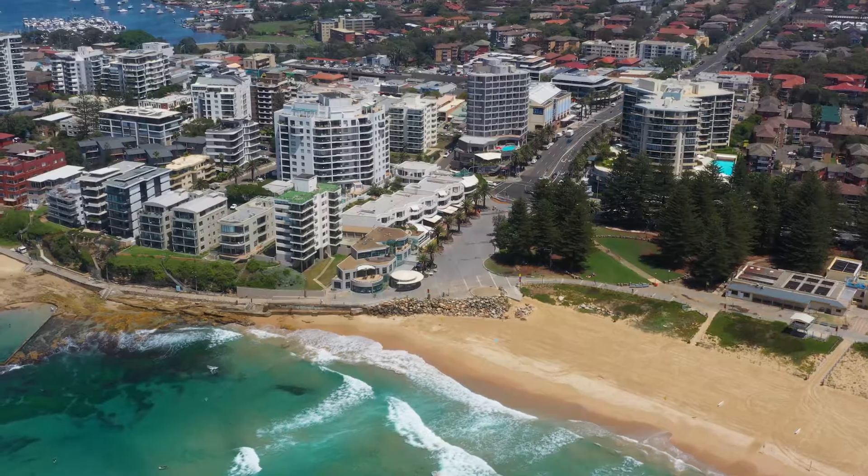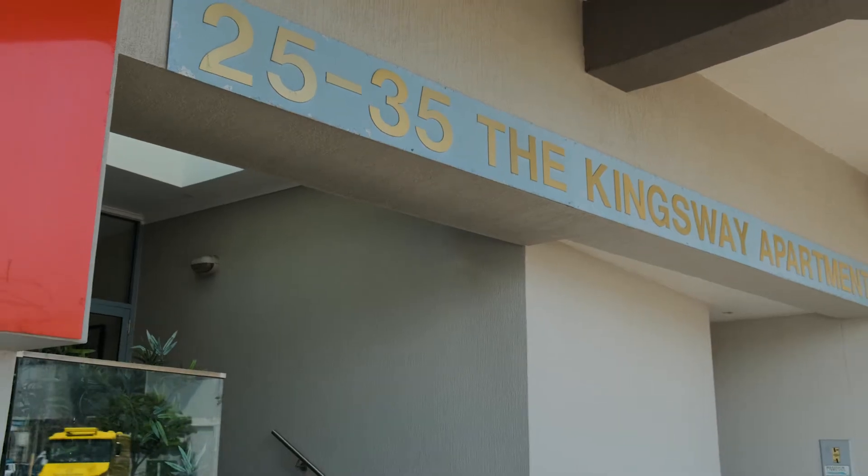Hi, I'm Christopher Igo and I'm Jake Gabriel, and we're from the Property Co Group. We're at 10 of 25 Kingsway, Cronulla — an incredible two-bedroom apartment. Let's have a look around.